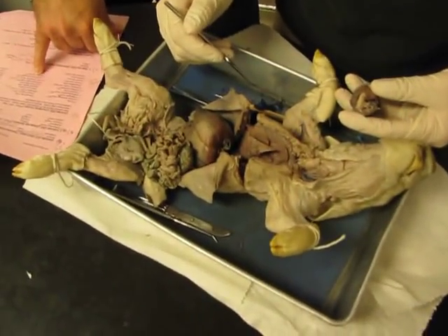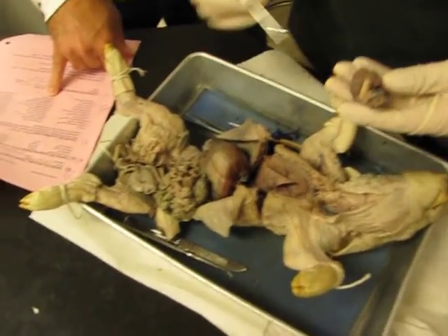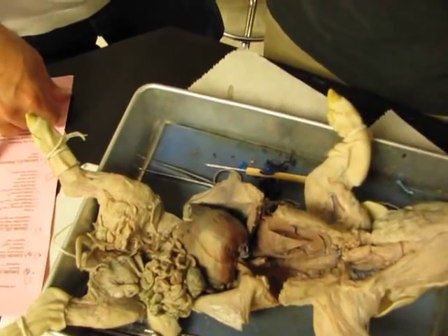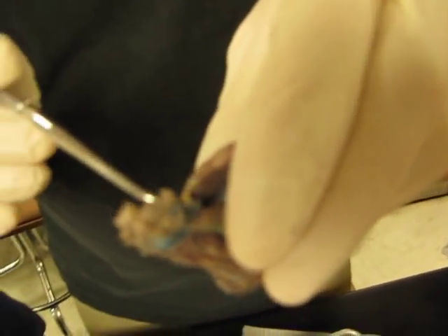Papillary muscles — don't worry about. Pericardium — lining; it was on the heart, we cut it off. Post cava is going to be... this dude. Pre cava is going to be up here — he's going to collapse, but that's this dude.